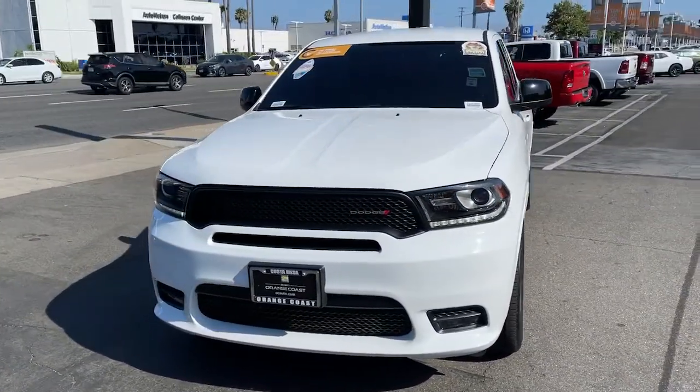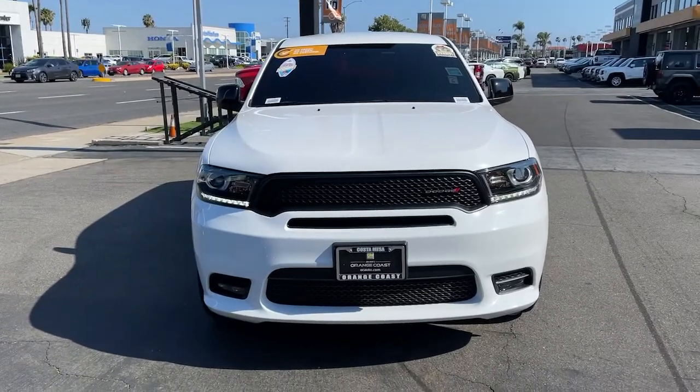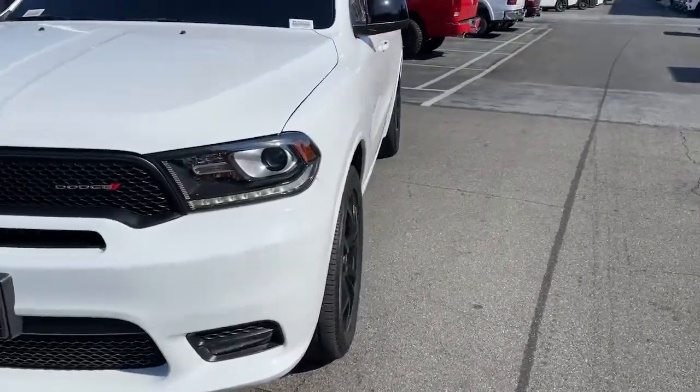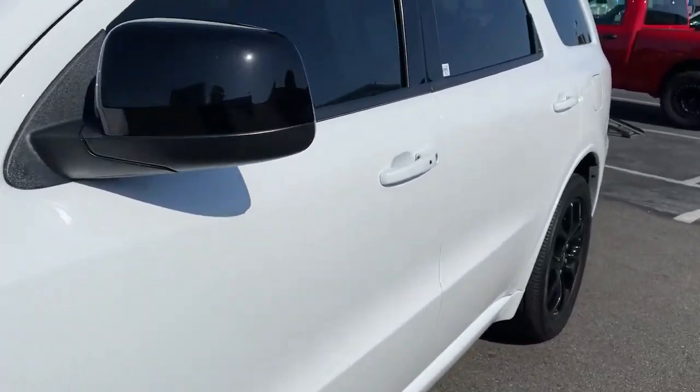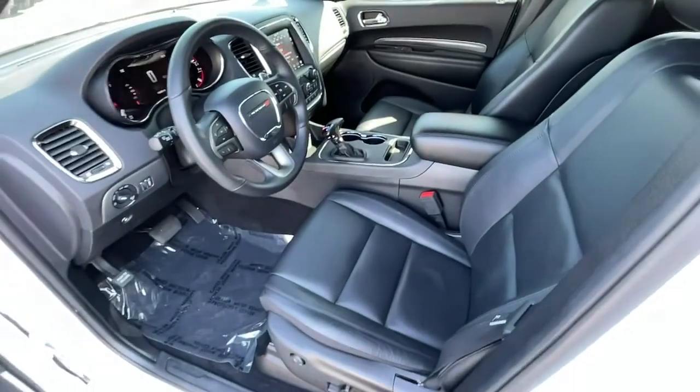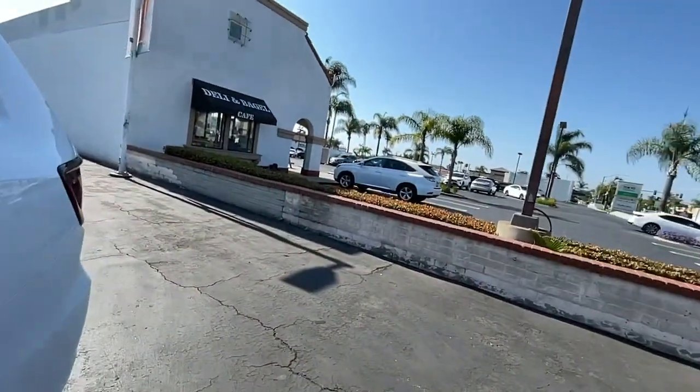These are just some of the great options this vehicle comes with: keyless entry, backup camera, wood grain interior trim, satellite radio, fog lamps, heated mirrors, keyless start, Bluetooth connection, third row seat, and steering wheel audio controls.